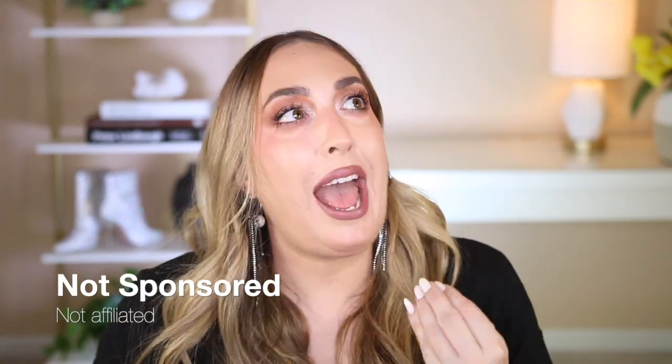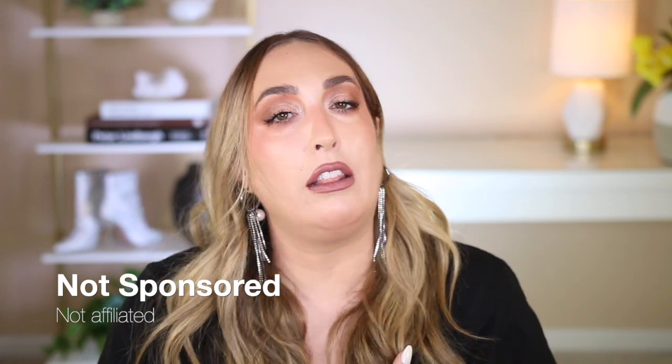Hi guys! Welcome back to my channel. I hope you're having a lovely, wonderful day so far. My name is Mandy. Thank y'all so much for being here. Now that we're in September, it is officially encroaching special occasion season, which has me so excited. I love beautiful dresses. I love dressing up. It makes me feel so good.